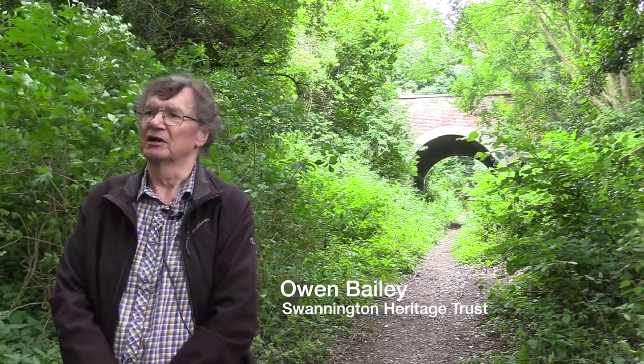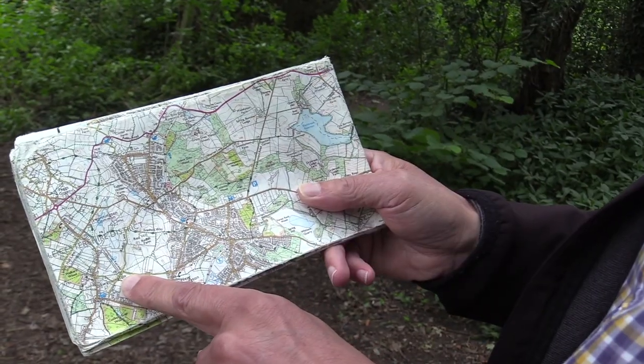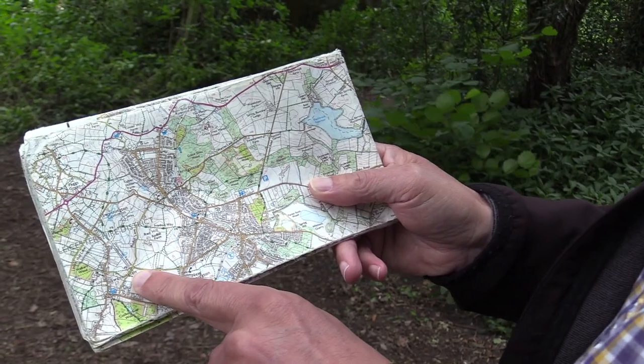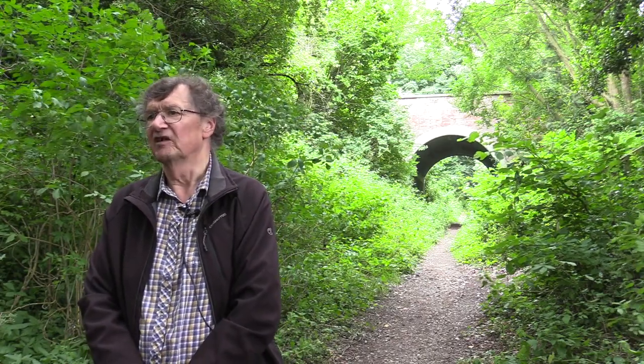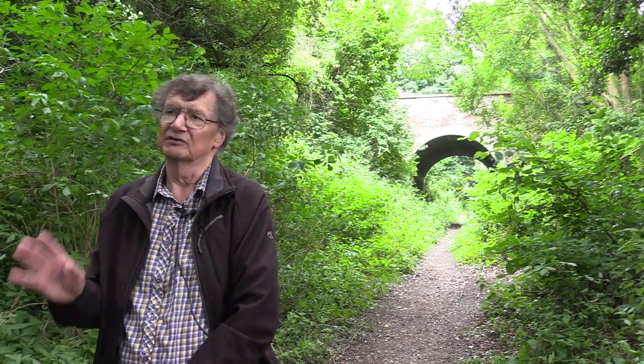If we'd been standing here before the incline was built, we'd be standing on the edge of a very, very steep slope. Looking at the Ordnance Survey map, it can be seen that the 140-metre contour runs across just the side of that bridge. The 115-metre contour is just a few paces that way, which meant in that short distance the drop was 25 metres — impossible to build a railway.